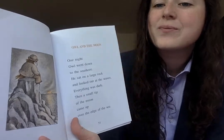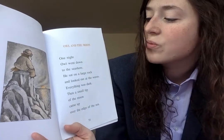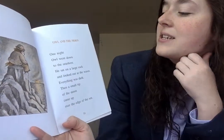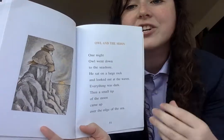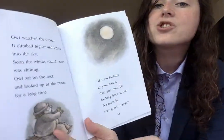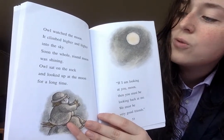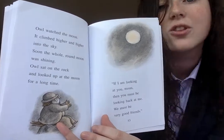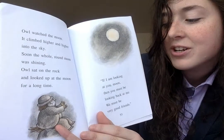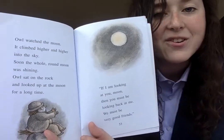Owl and the Moon. One night, Owl went down to the seashore. He sat on a large rock and looked out at the waves. Everything was dark. Then a small tip of the moon came up over the edge of the sea. Owl watched the moon. It climbed higher and higher into the sky. Soon, the whole round moon was shining. Owl sat on the rock and looked up at the moon for a long time. 'If I am looking at you, moon, then you must be looking back at me. We must be very good friends.'